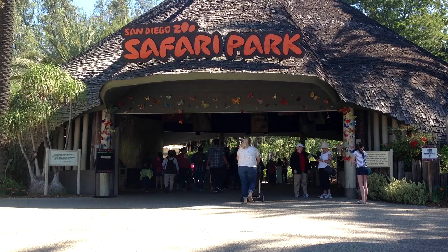Hi, this is Fielding Buck with the Theme Park Update. I'm here at the San Diego Zoo Safari Park in Escondido for the preview of the annual butterfly promotion.